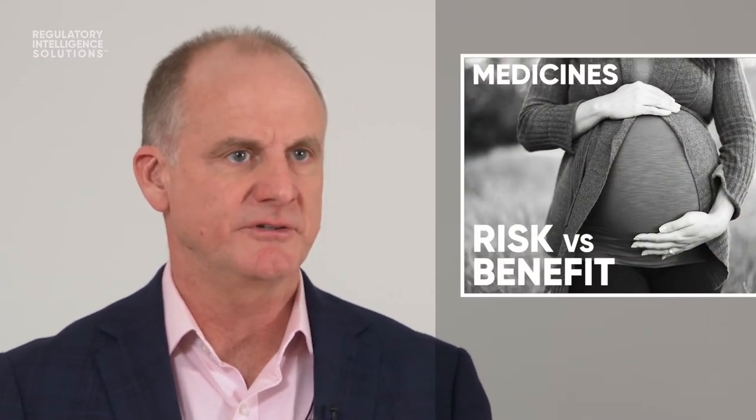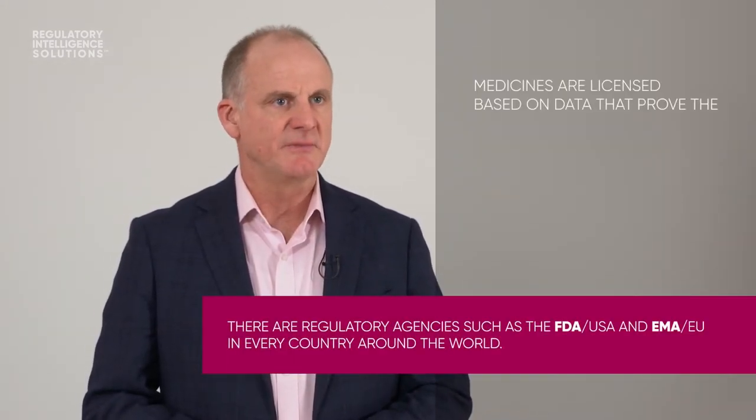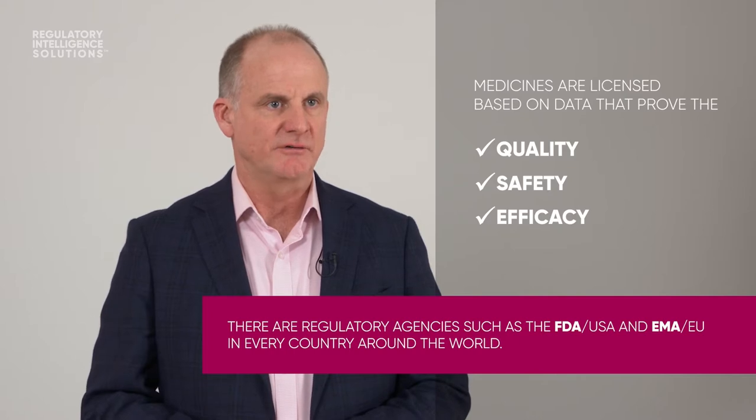The current system of medicines regulation is a direct response to several well-known catastrophes that happened in the last century, in which patients or their unborn children were harmed by the very medicines that were supposed to heal them. As a consequence, medicines regulatory agencies license medicines on the basis of data that prove the quality, safety and efficacy of each product.